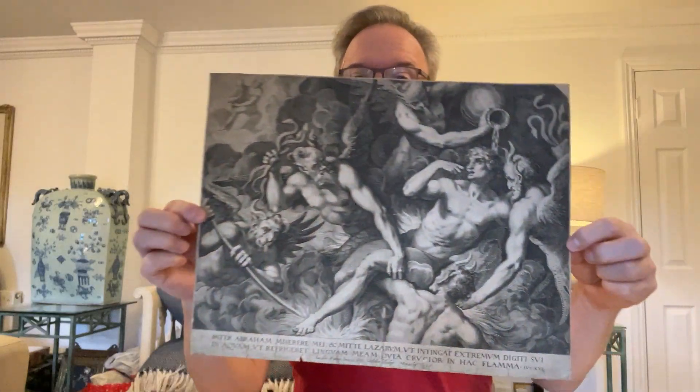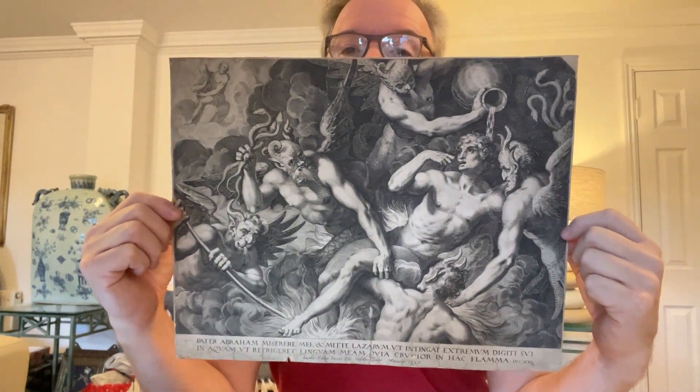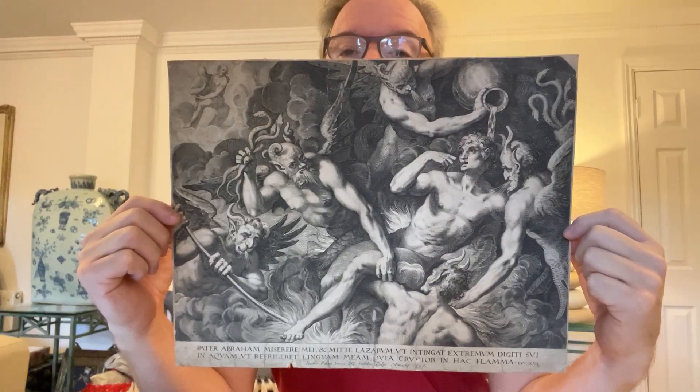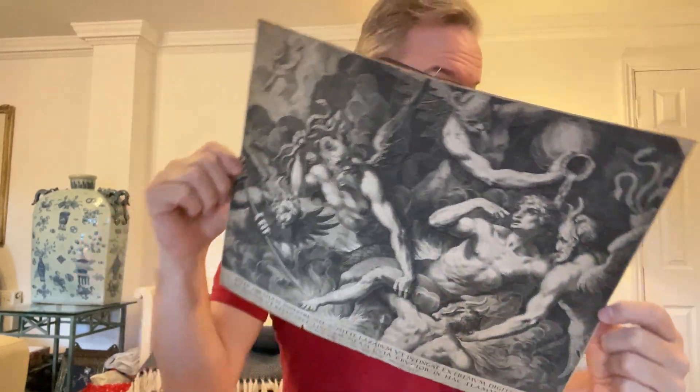We're in England looking at some prints — three more prints. The first one is dated 1595. So again we have an ancient piece of printing, roughly 450 years old — an engraving. I'm amazed I can still get hold of these things so easily in England.